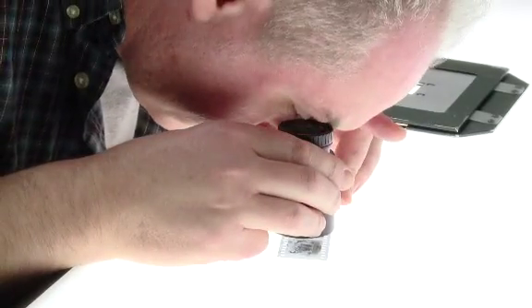We store the three-frame strip negative in a conservation envelope in the darkroom finishing area. First, we set up the enlarger for the specific format using a reference print and size guide. We then place the negative on a light box and load it into a carrier to be aligned and cleaned.